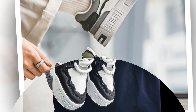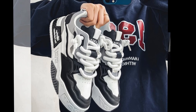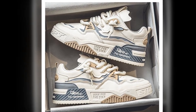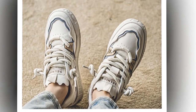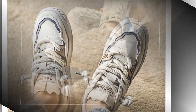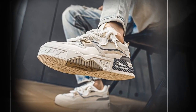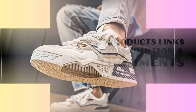So, there you have it. The YBQJU men's sneakers are a fantastic option if you're looking for the best shoes for walking and standing all day. They've got the comfort, durability, and style to match. If you spend a lot of time on your feet, I'd recommend checking these out. Leave a comment below if you have any questions about these sneakers, and I'll be happy to answer them. See you next time!